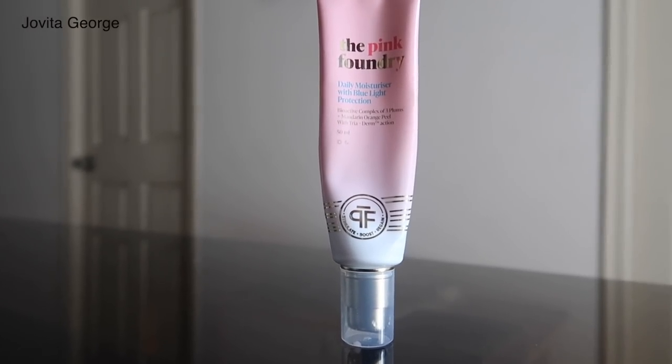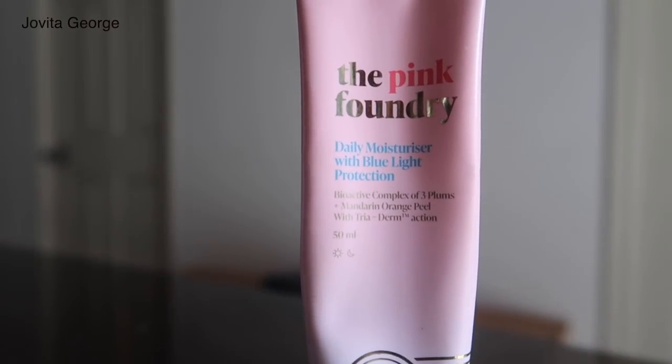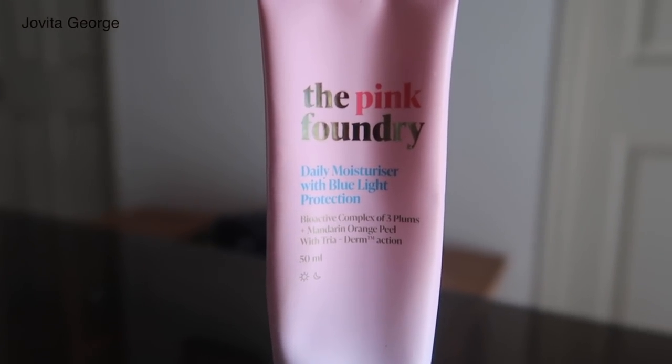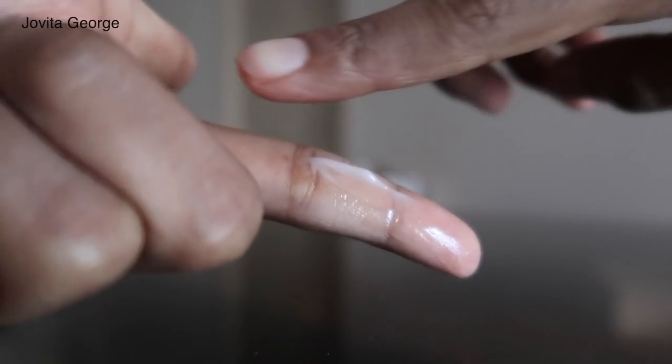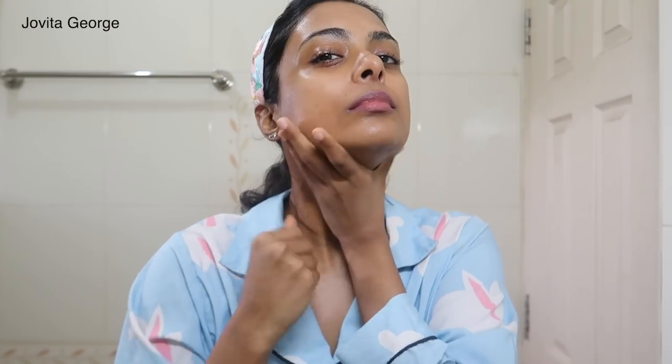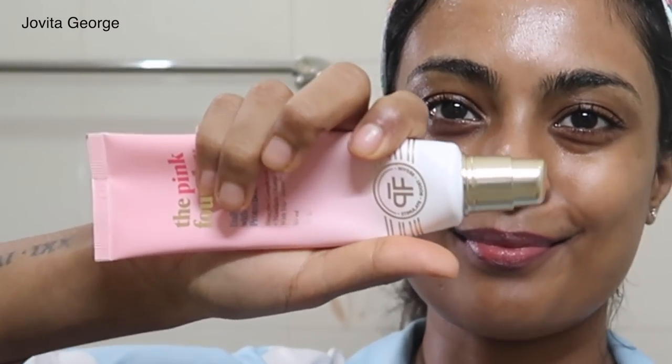To protect from blue light you need a moisturizer with a blue light filter, which is why I love The Pink Foundry Daily Moisturizer with Blue Light Protection. It contains a bioactive complex of three plums and mandarin orange peel. This moisturiser is very light, absorbs easily into your skin, doesn't leave you feeling greasy, is silky smooth, has antioxidants, and keeps your skin hydrated and moisturised for a very long time. As you can see I've thoroughly used — and abused — this. A 50ml tube costs 1,650 rupees. The sunscreen layers beautifully over this moisturiser — so silky, so smooth, with absolutely no gray cast.